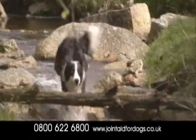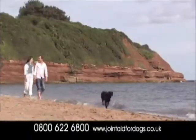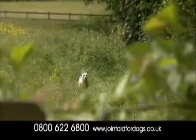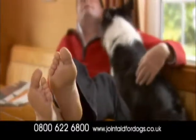Joint Aid for Dogs is an all-natural supplement containing 11 active ingredients that help maintain healthy joints and mobility. Enough for 50 days costs just £11.50 for a small dog, with free delivery and your money back if you aren't entirely satisfied.